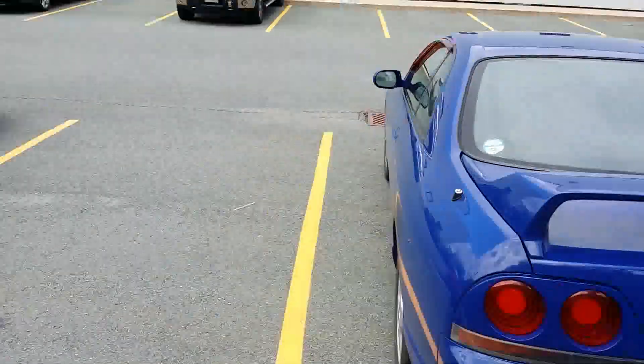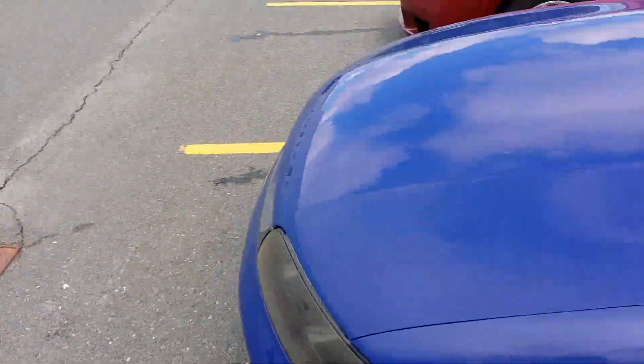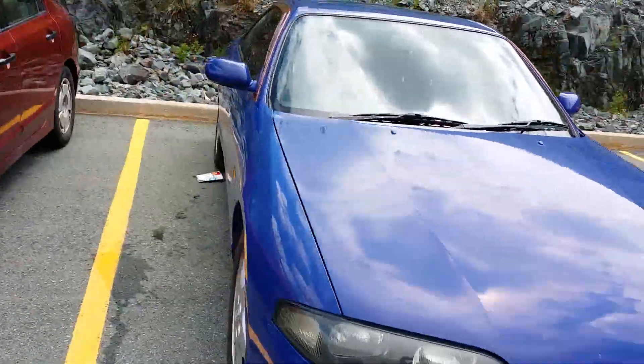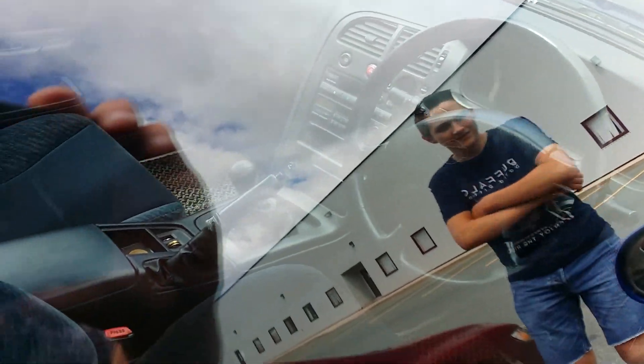Not even a single mod to the interior. We can get this on video — it's kind of hard. Here we go, we're just gonna circle around it. Three Skylines, one day, one show — this one's outside the show. Two R33s and one R32. This has been quite a day. This one's stock, so that's pretty fantastic.